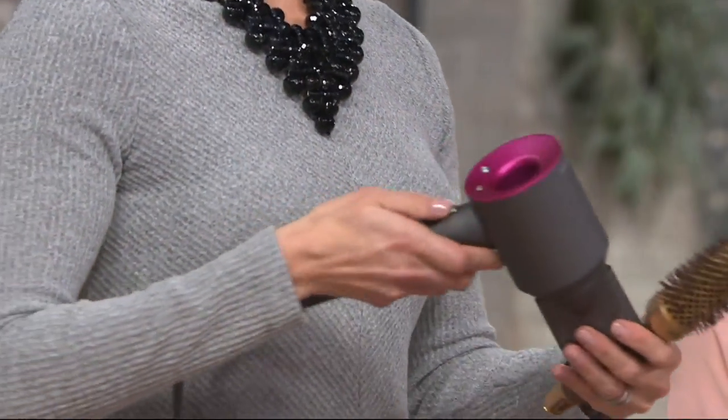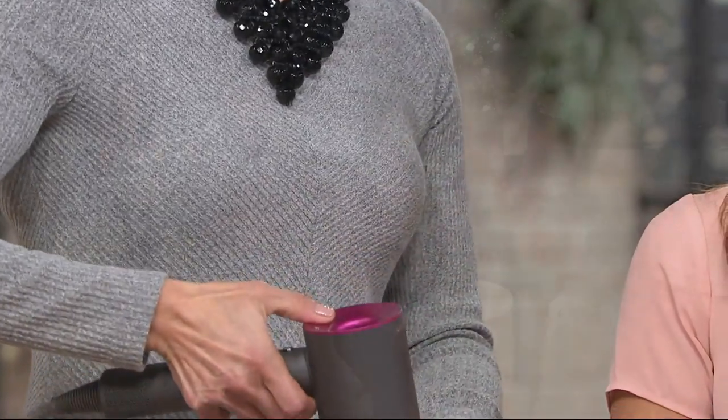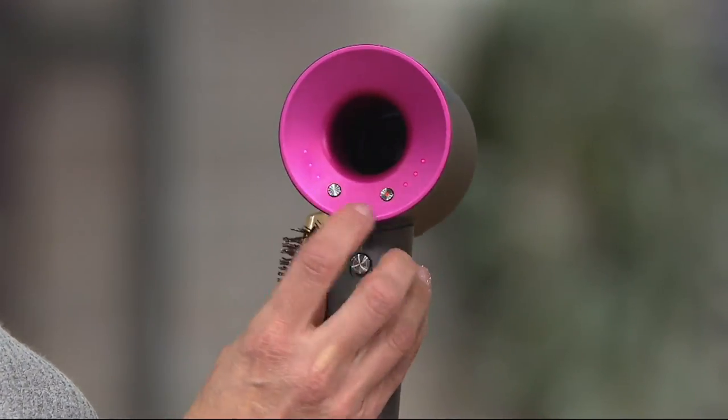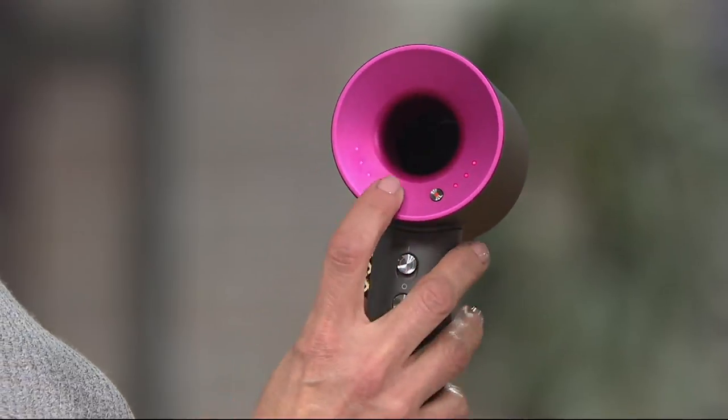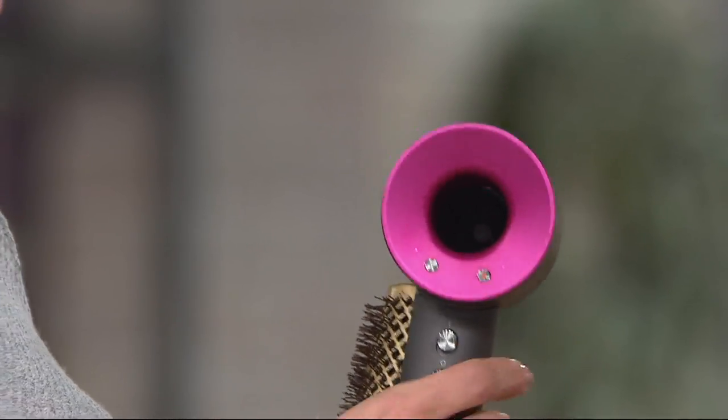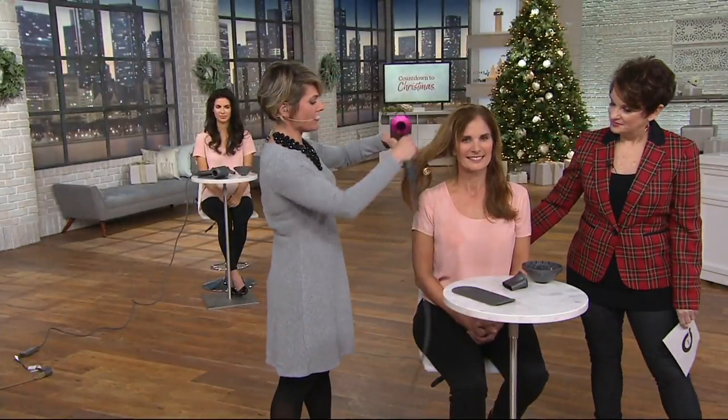This brush is included — we actually sell this in our salon. There are three heat settings and three air settings. When you're doing your rough dry and getting the majority of the moisture out, you're going to want to put it on high heat and high speed. We turn it down when we're doing fine-tuned styling. We grab our round brush and just chase the brush with the dryer — that gives us shape in the ends.